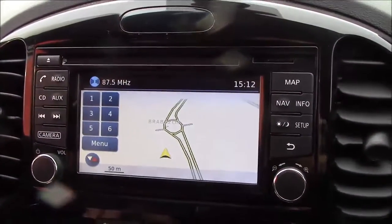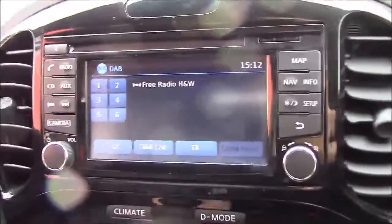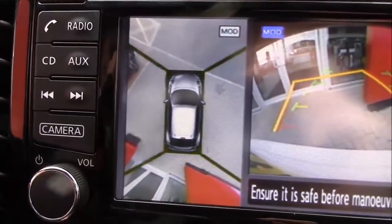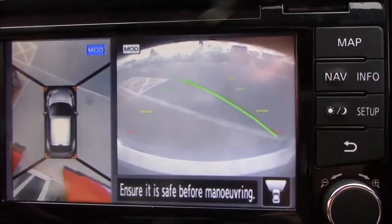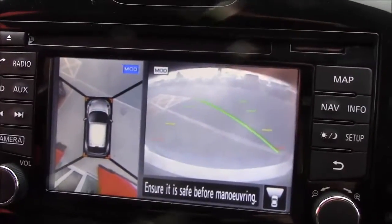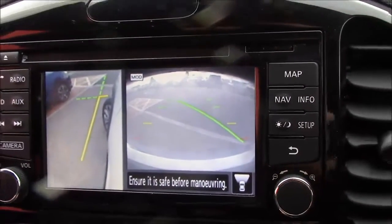Above this we have the satellite navigation, Bluetooth connectivity for your mobile phone, AM, FM, and DAB radio stations. If you pop it into reverse you get the all-around view monitor — on the left for a 360 view and on the right the reversing camera. Press the camera button and you also get a front camera, with green lines that adjust as you move the steering wheel showing your position, and press it again for the curbside camera as well.